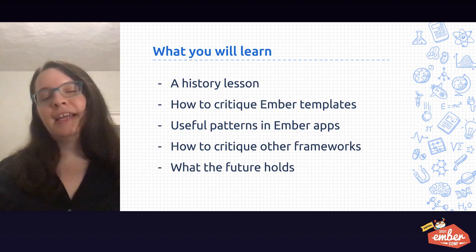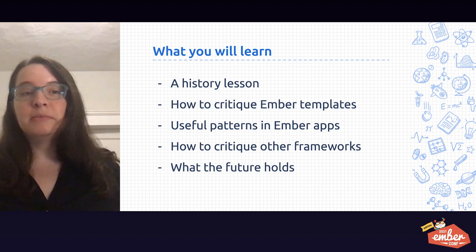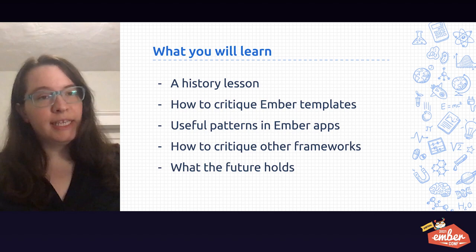You're going to get a short history lesson about how HTML came to be. Together, we'll critique some Ember templates as if we're doing a little mini PR review. You'll learn some useful patterns in Ember apps. We'll learn how to critique other frameworks and how they treat HTML, and we'll talk about what the future holds.